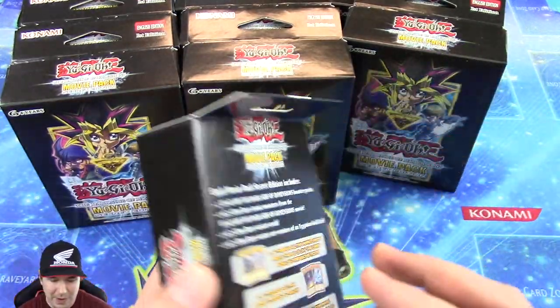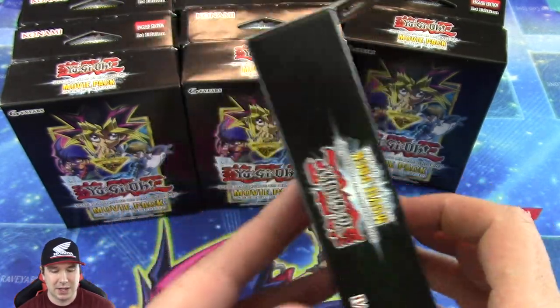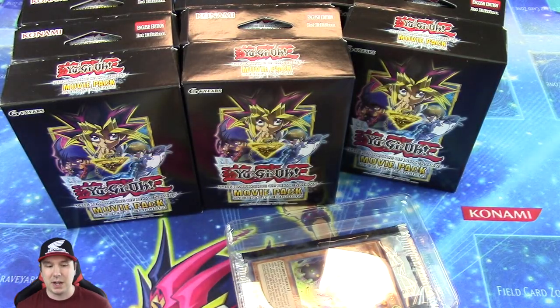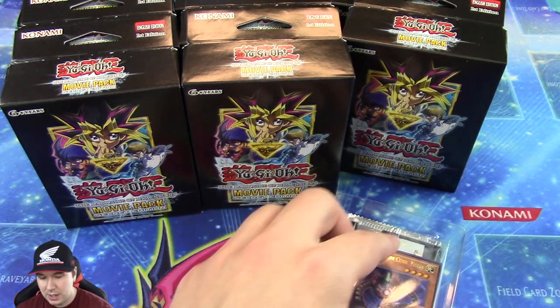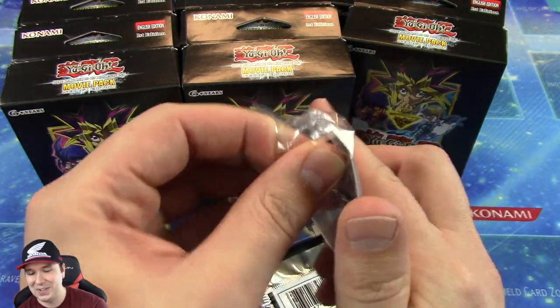They got some really cool fan favorite cards in here. You got like Dark Magician, Blue Eyes White Dragon, and of course Obelisk and Slifer the Sky Dragon. So there's some really cool stuff. There's going to be a bunch of different kinds of Secret Rares and I am super excited about checking those out because I have yet to see one. These things just came out, so that probably has a lot to do with that.